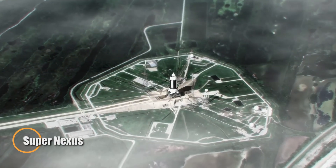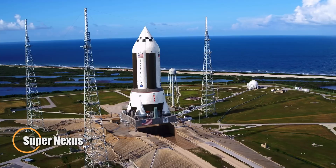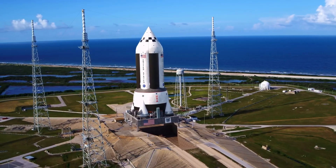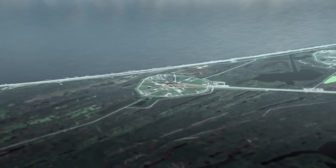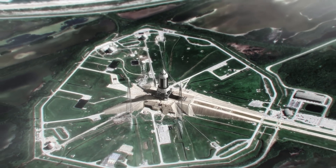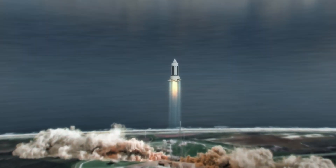SuperNexus is an audacious next-generation rocket concept poised to transform deep space travel through nuclear thermal propulsion. Unlike conventional rockets that burn chemical fuel, SuperNexus uses a nuclear reactor to superheat liquid hydrogen, creating a highly efficient and powerful thrust. This advanced system could slash the time it takes to reach Mars and make crewed missions to the outer planets a real possibility.